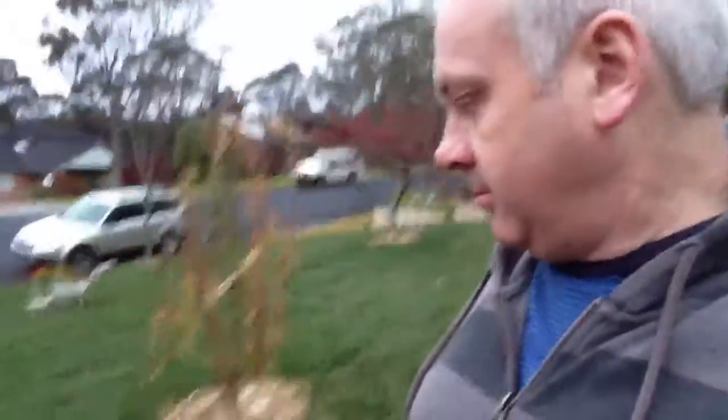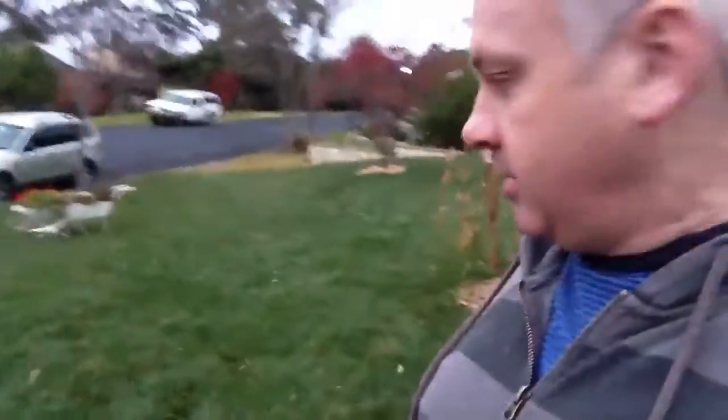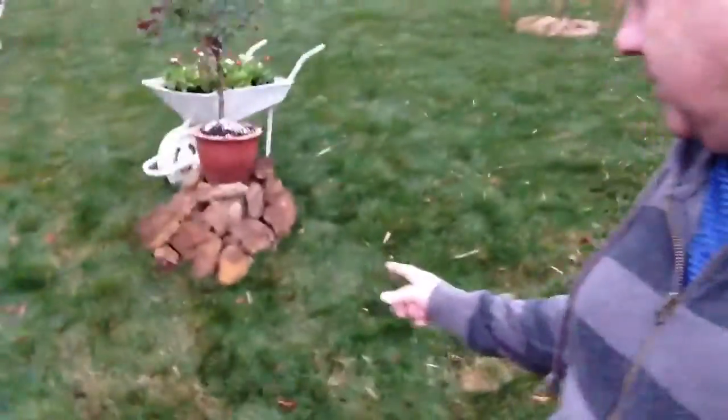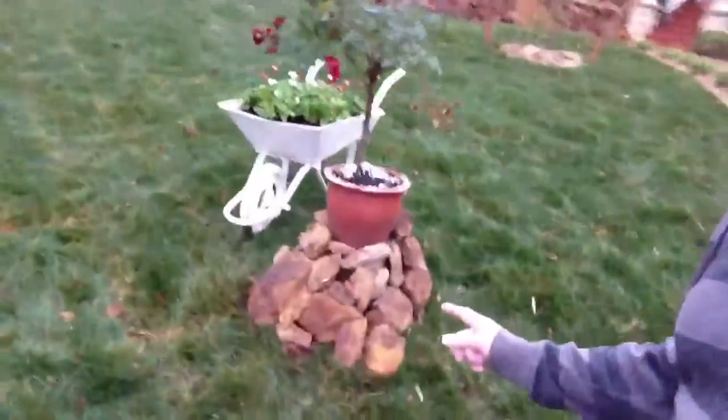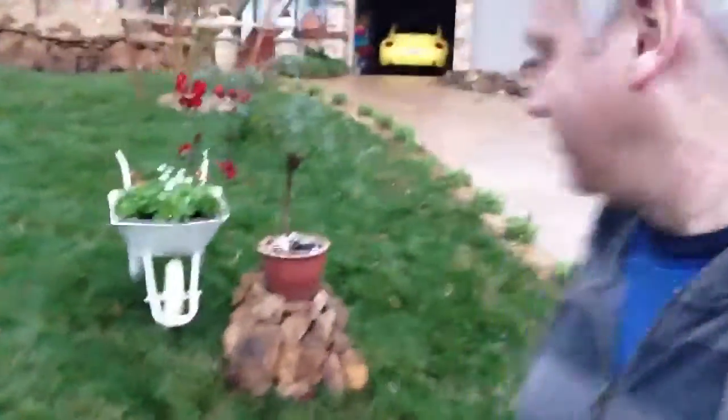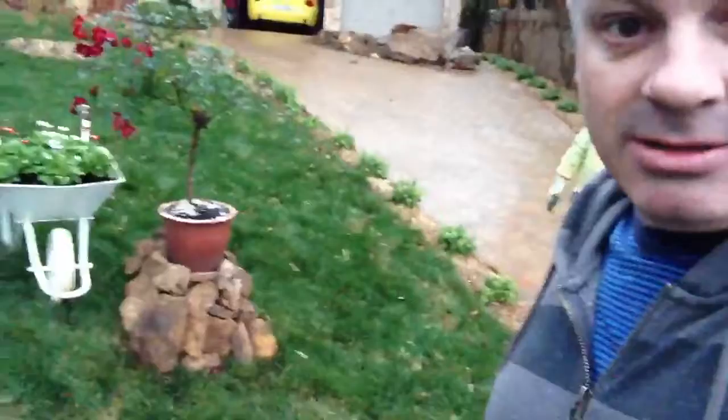Yuko's done some work. We've got an ugly pipe sticking up out of our grass. We were going to get a plumber to cut it off and lower it, but she's done something to conceal it. Look at that — it's not bad. She's built a rock wall around it. Looks alright.